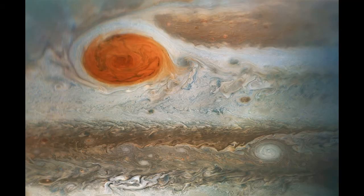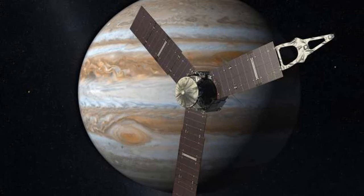Since it was first discovered in 1831, the Great Red Spot has changed shape, and NASA has no idea how its appearance will change in the future.